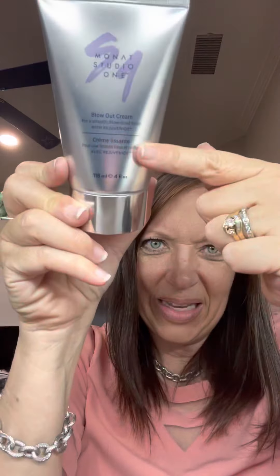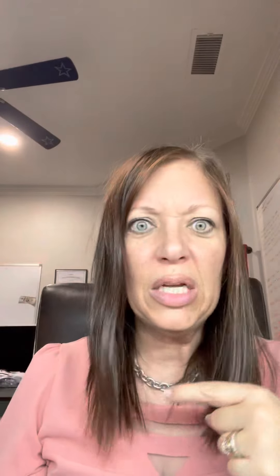After I towel dry my hair, I use a little bit of this blowout cream. I can never remember what it's called, but it's simple — it's exactly what you use it for: a blowout. I put just a little bit in my palm, massage it into my roots, out about halfway, and then blow dry my hair.